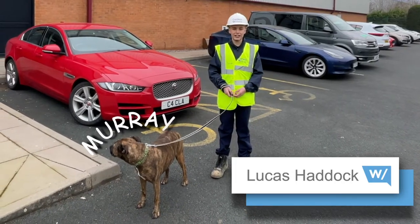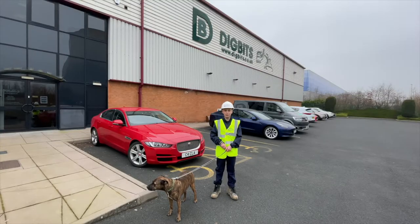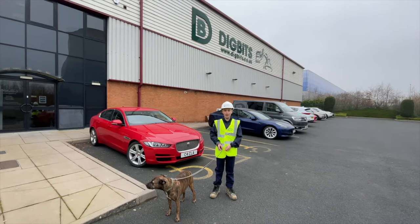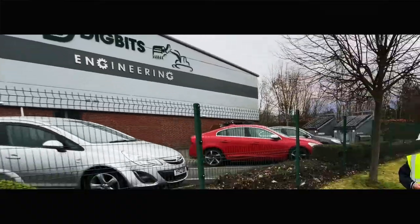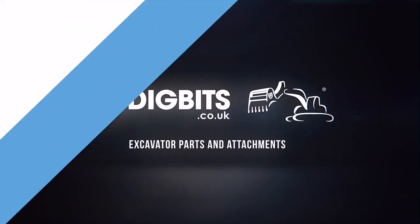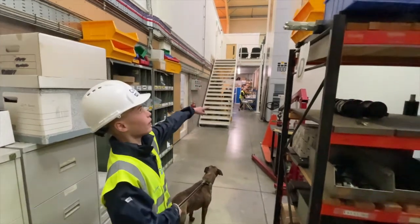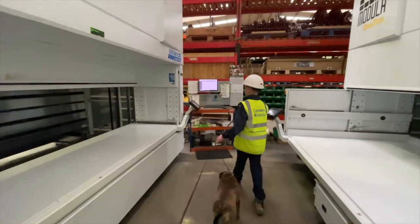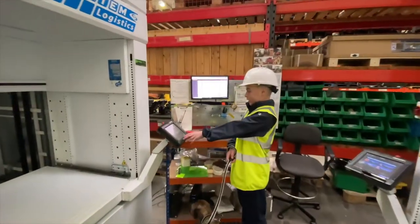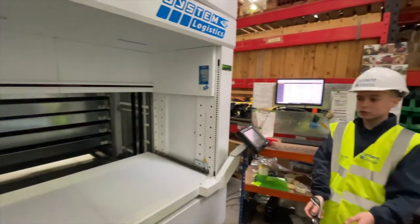Hello, I'm Lucas Hallock and today I'm here with Morrie, one of the senior executives at DigBits. Today we are going to be giving you a tour of their facilities. Here we have some cranks and two huge storage towers which are very clever — basically if you wanted any parts, you would click on this tablet and they will come down from these shelves, and then you would be able to get them.